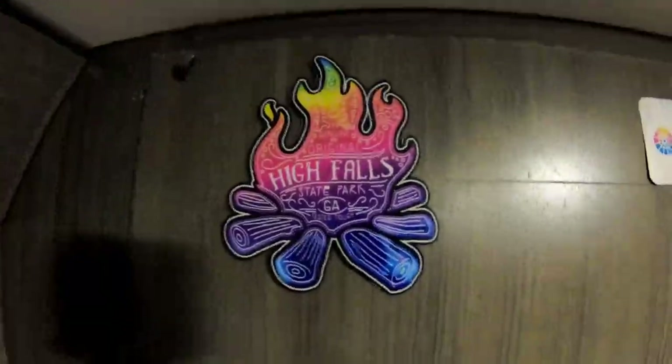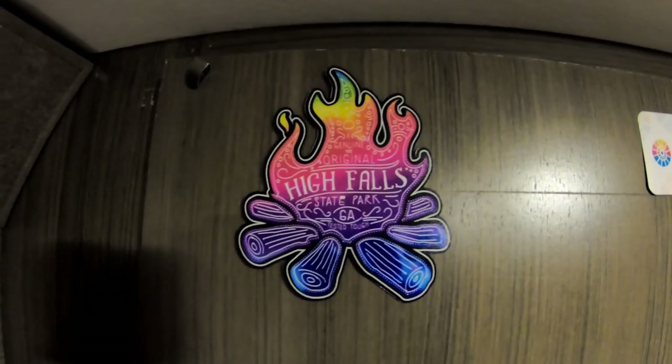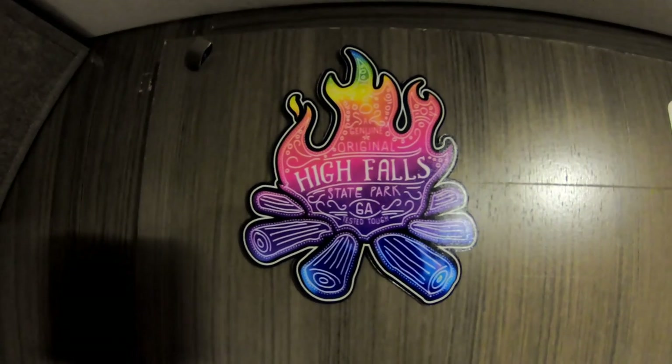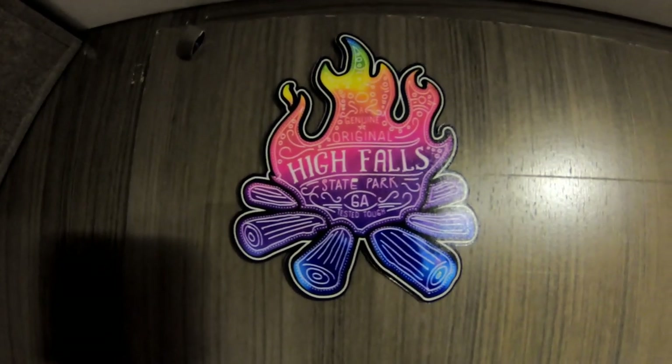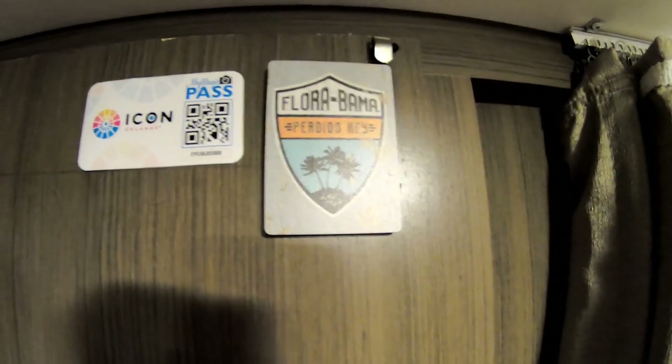I just put up our High Falls State Park magnet with a command strip, because we really don't have anywhere that magnets stick. So we got our Florida-Bama one from our last trip.